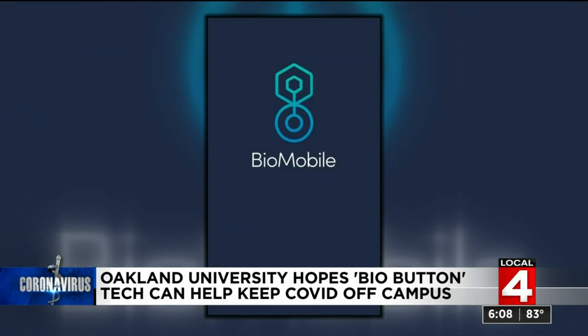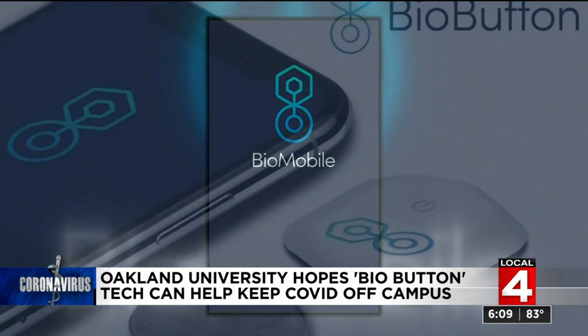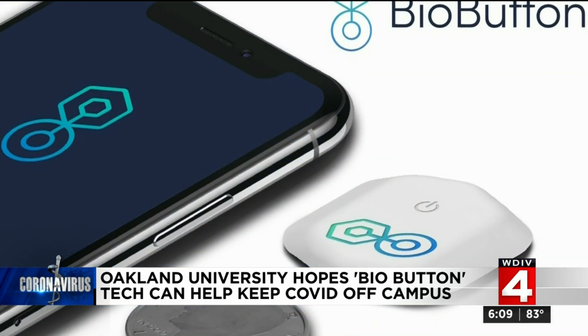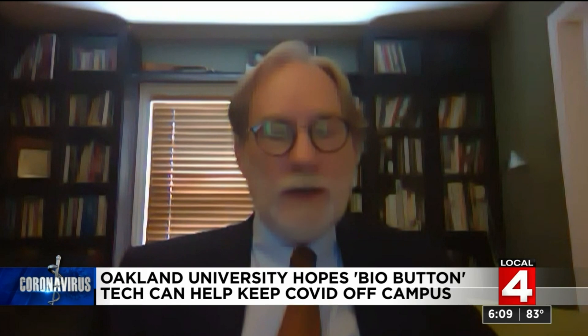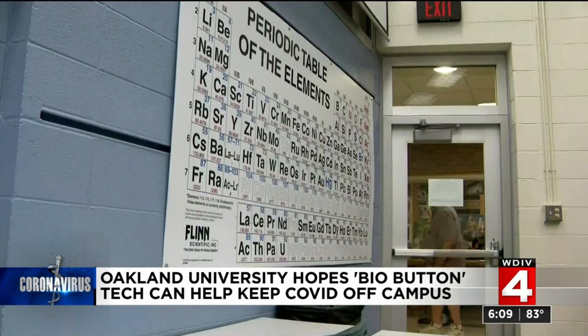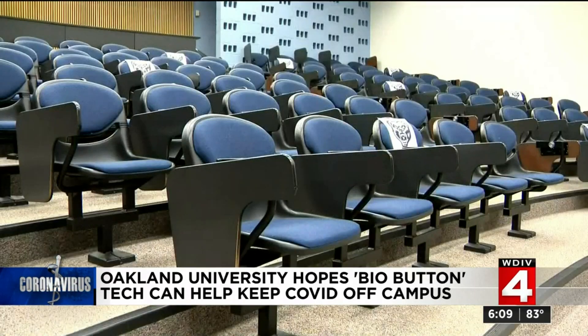So what is a bio button? Oakland University says it's another tool in the fight against COVID. The button sticks to your upper chest and tracks potential signs of COVID before symptoms appear. What the company has done is reverse engineered from COVID positive patients what the very beginnings of COVID infection look like. Its algorithms are slowly learning better and better how to catch COVID as early as possible, before you start coughing, before you feel bad.